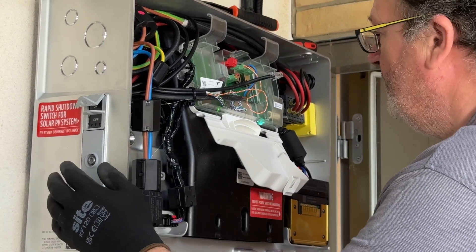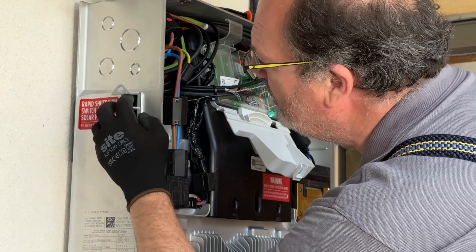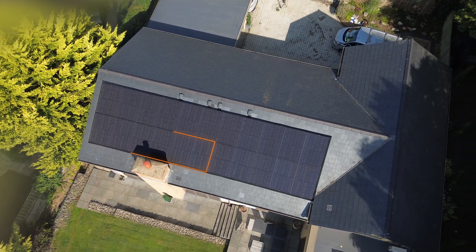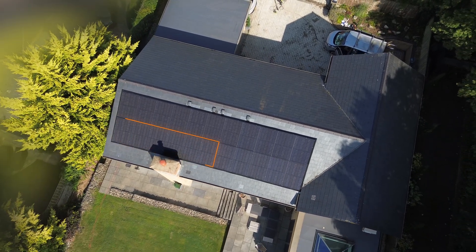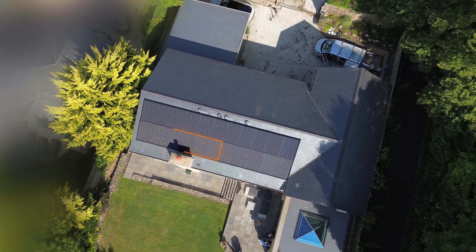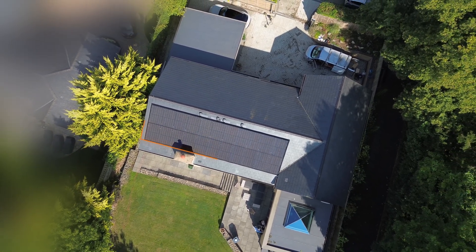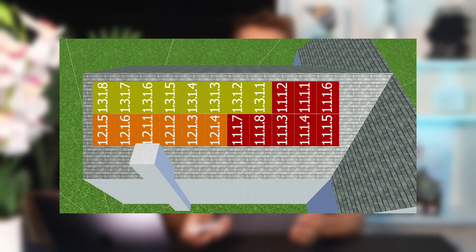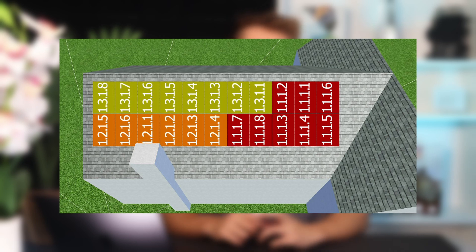Instead, we opted to use the revolutionary hybrid inverter with three MPPTs that is built into the Tesla Powerwall 3. This helps with the shade mitigation as we can put the panels most affected by the chimney on their own MPPT, so that they don't drag down the rest of the panels that are unshaded. The PVSOL software showed us a heat map of the panels that would be most affected so that we could string the three Powerwall MPPTs accordingly.